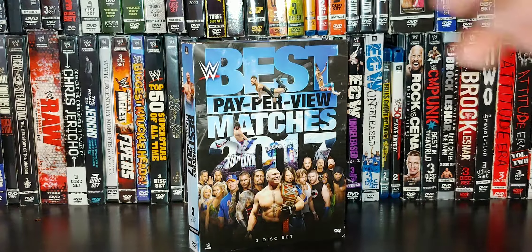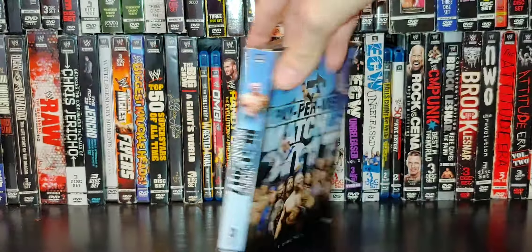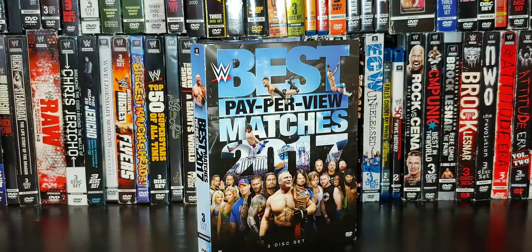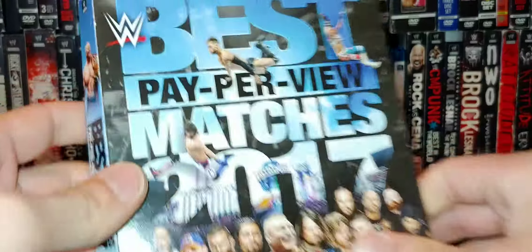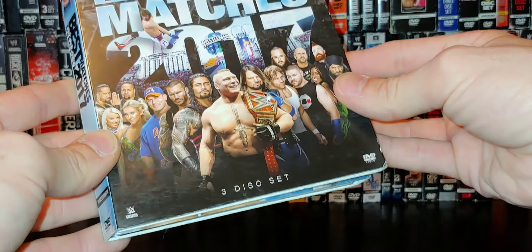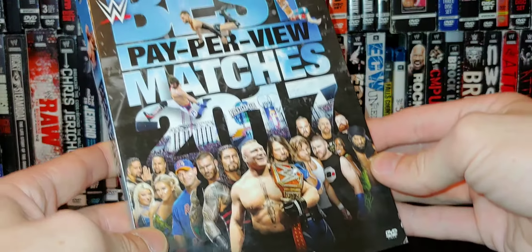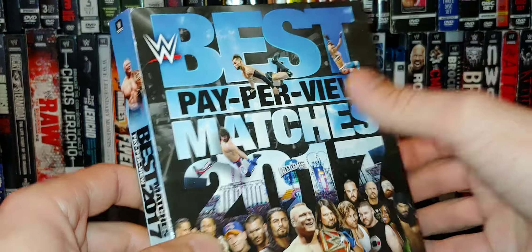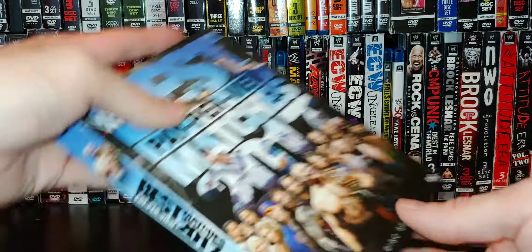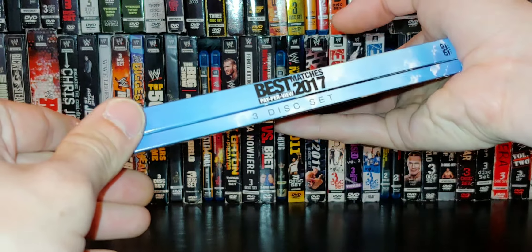So best pay-per-view matches 2017 — this would be a 2018 release. Beautiful colors and nine hour run time. I actually really love this cover here, with the WrestleMania kind of background of this beautiful stage. Just a really nice fit. And then of course we got Brock, Roman, Orton, Cena, AJ Styles, Ambrose, Kevin Owens. Really cool. Now Bayley up there. Got Lesnar on the spine. Really nice, cool kind of blue. Here's the alternate spine — a couple of clouds on there. I feel like we never show any love to these alternate spines.